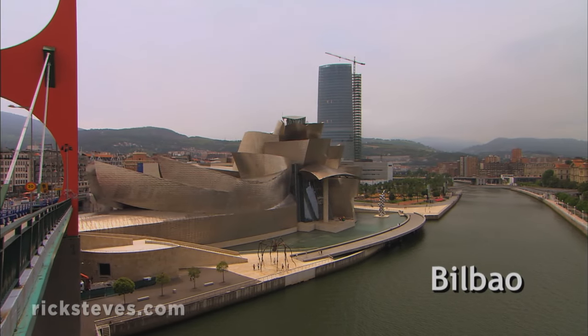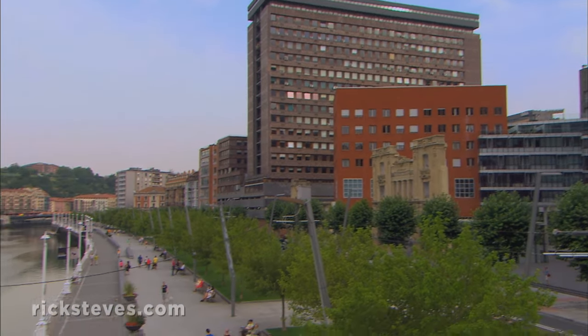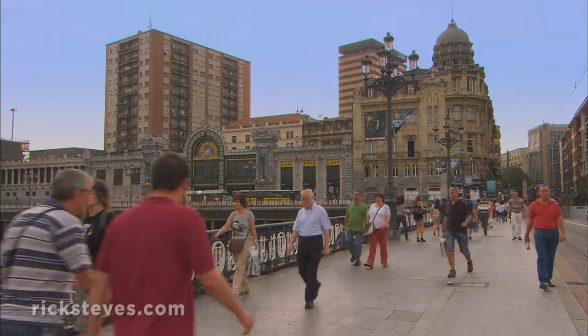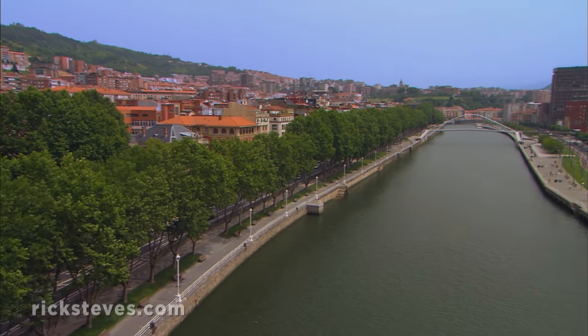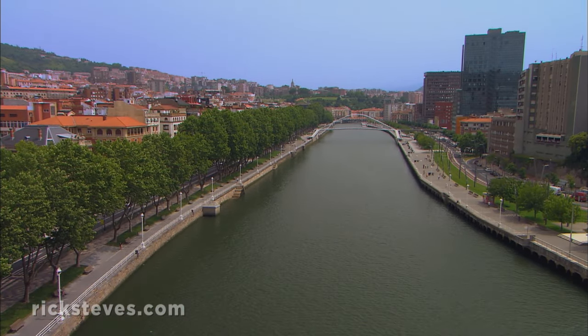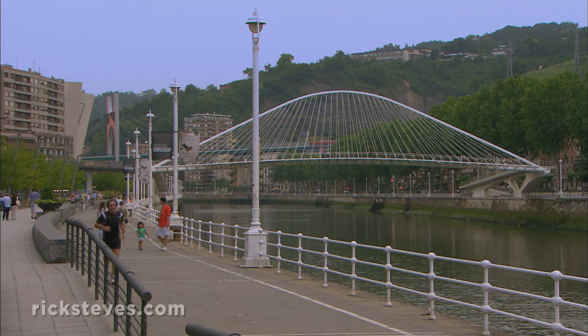The city of Bilbao has recently been transformed from a gritty steel town to a happening cultural center like no other Spanish city. Entire sectors of the industrial city's long-depressed port have been cleared away to allow for new construction. This bridge is part of what's now a delightfully people-friendly riverfront.